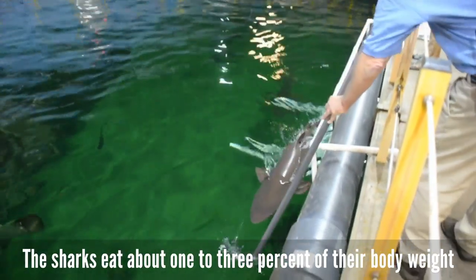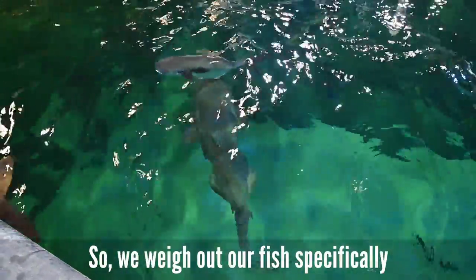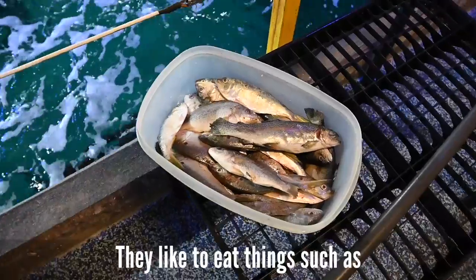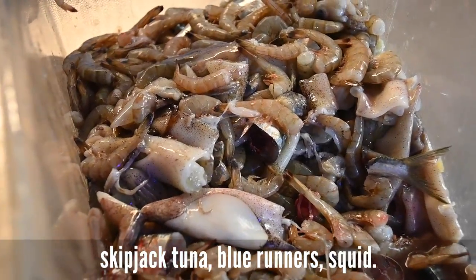The sharks eat about 1-3% of their body weight at each feeding — that's an estimated body weight. We weigh out our fish specifically, but in order to estimate the shark's weight, we have to do it visually. They like to eat things such as mackerel, bluefish, menhaden, skipjack, tuna, and blue runners.